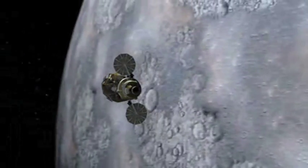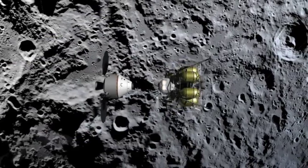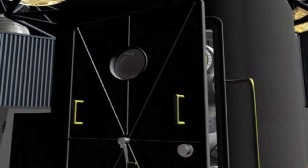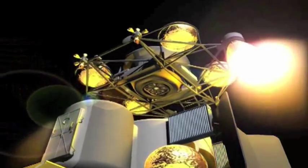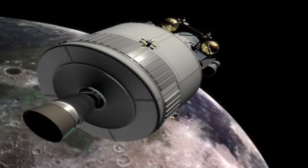They will travel to the moon and orbit around it. The astronauts will move into Altair, and Orion and Altair will undock. Orion will wait in orbit with no one aboard, while the astronauts land on the moon in Altair. When they are ready to leave, they will take off in Altair and dock with Orion in orbit above the moon. Then the Orion spacecraft will bring them home to Earth.